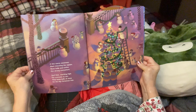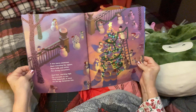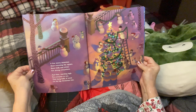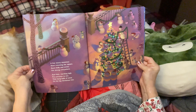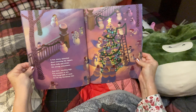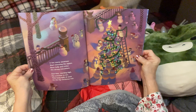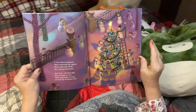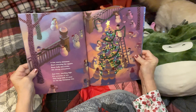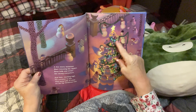A few merry snowmen start trimming the square. Soon holly and icicles are strung everywhere. And then reaching high for everyone to see, they hang balls of snow on the big Christmas tree. Oh my goodness, that tree — look at it, it's absolutely stunning. Their tree is gorgeous and they're just so happy. Look at this guy with all the snowballs — maybe he's going to have a snowball fight. Look at the star. Do you see the star? It's beautiful.